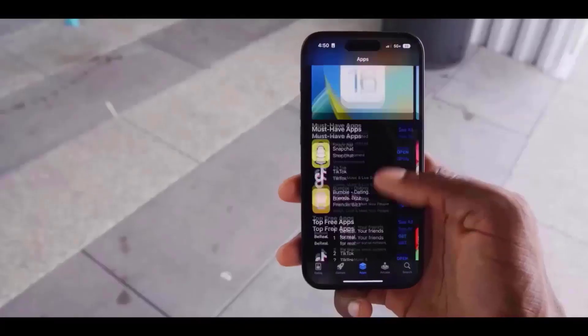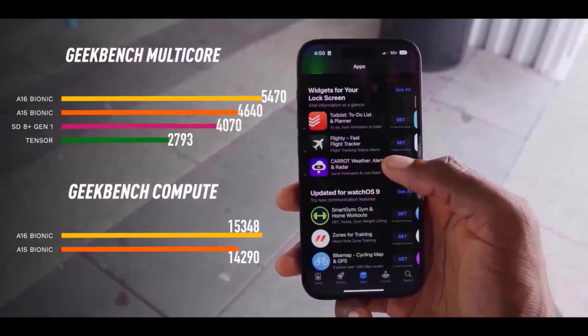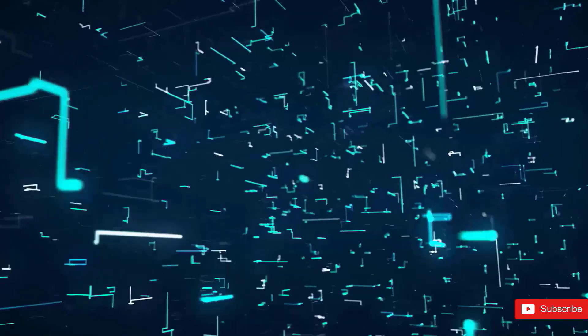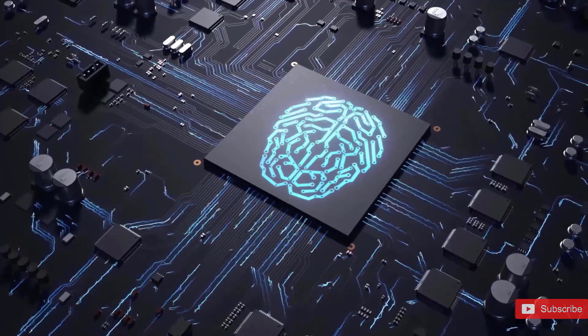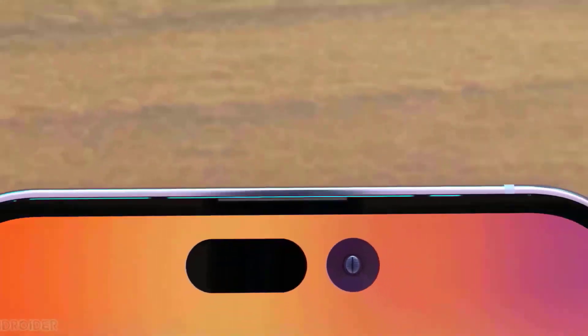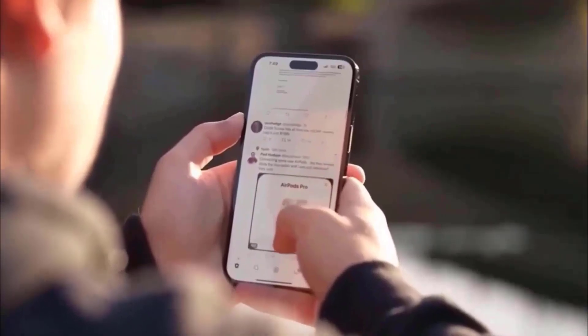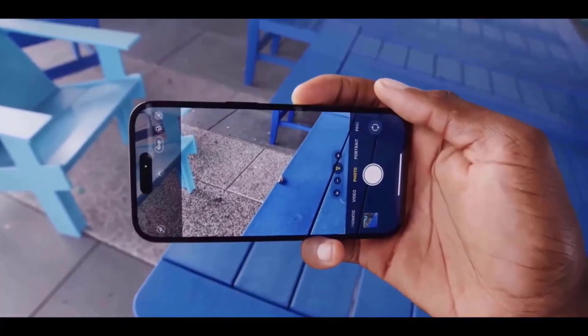Finally, some big news about the Apple A17 chip. This chip is very important for smartphones in general because it's going to be the first smartphone chip based on a 3-nanometer TSMC process, so it's going to smoke every chip on the market right now. It's apparently going to be the biggest performance upgrade in years for iPhones, along with massive improvements in efficiency and even greater battery life.